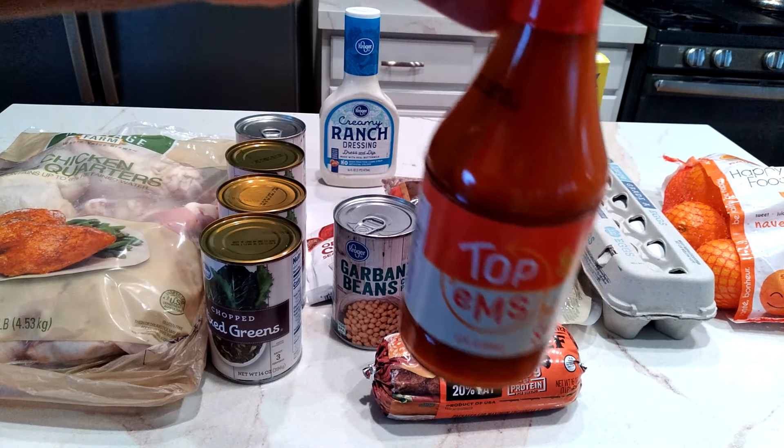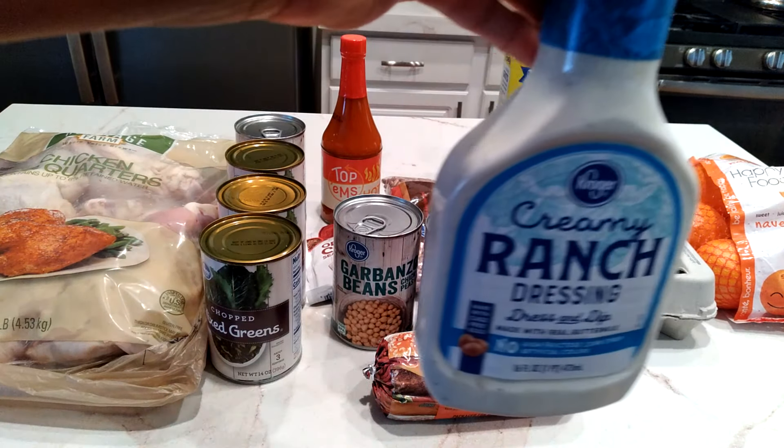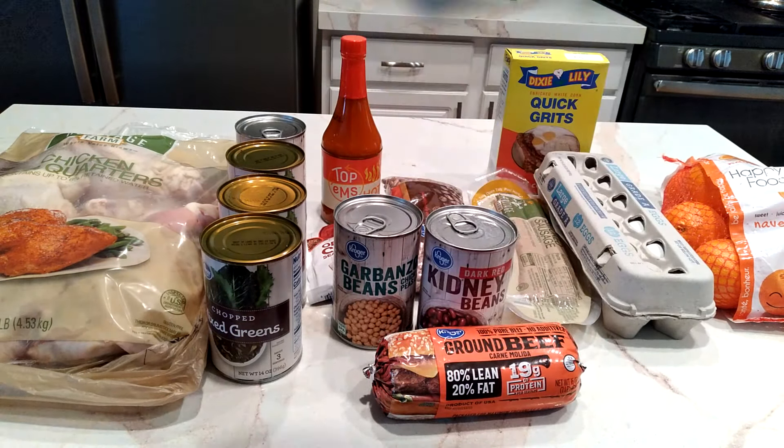I got a thing of hot sauce — these were 89 cents. And dressing was free; I had a coupon for that.